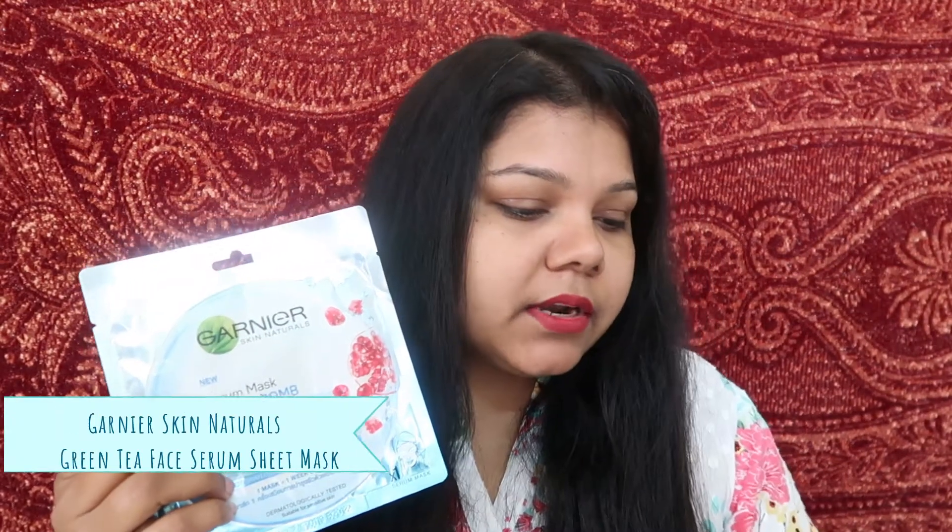Moving on to the other two sheet masks, both are by Garnier. Garnier really nailed their sheet masks — everybody talks well about them. The two I used the most are the Garnier Serum Mask Hydro Bomb — the green one and the blue one. I got them first from the Garnier counter at Big Bazaar, then got more from Nykaa. They cost around 99 rupees, and on a good offer you might get buy-three-get-three. They're very high quality, hydrating, and they never dried out my skin.